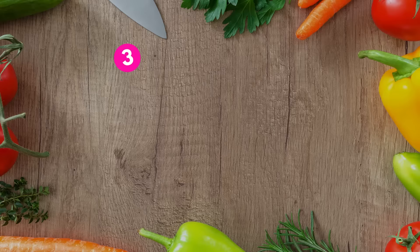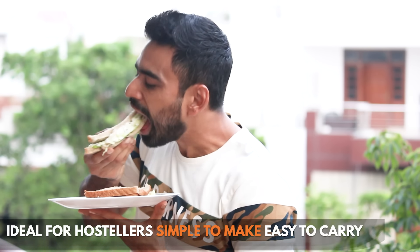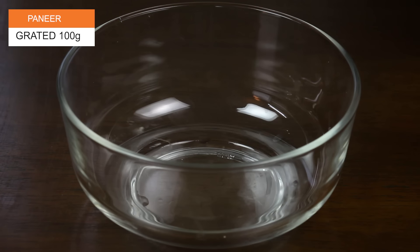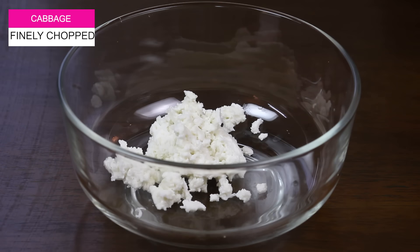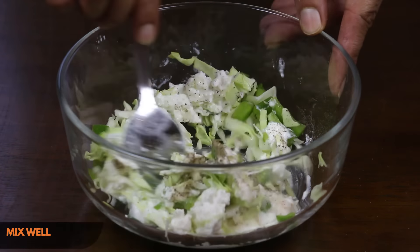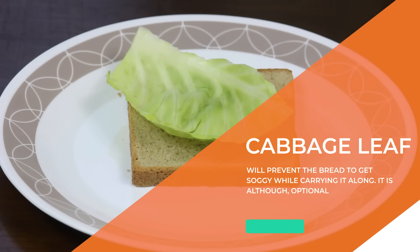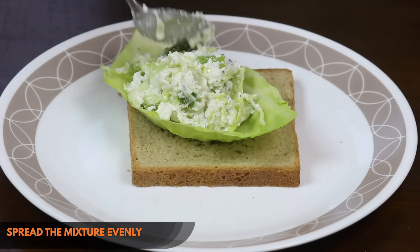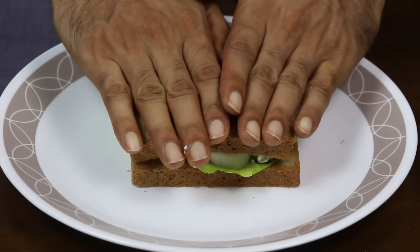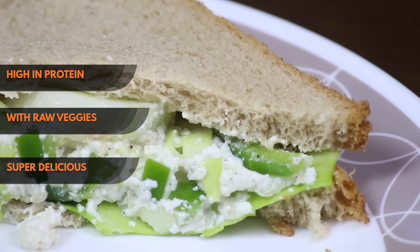Number 3: Cheesy Vegetable Sandwich. A snack option list is incomplete without the mention of sandwich, and if you do not have to cook to make it, nothing like it. To make the sandwich spread, take some grated paneer, add finely chopped cabbage, capsicum, curd, rock salt, black pepper and mix thoroughly. Take a slice of whole wheat bread, place one leaf of cabbage over it so it doesn't make your sandwich soggy when carrying it. Spread the mixture evenly, add some cucumber slices and sandwich it. Cut in half and your cheesy vegetable sandwich is ready. This high protein snack with the goodness of raw veggies is highly nutritious and delicious.